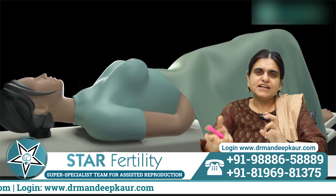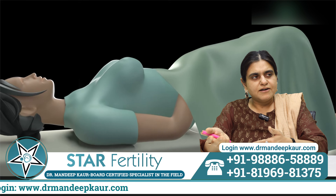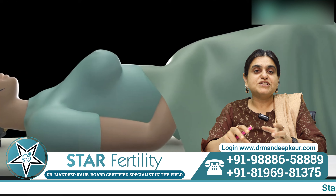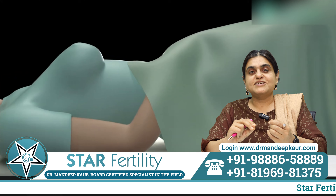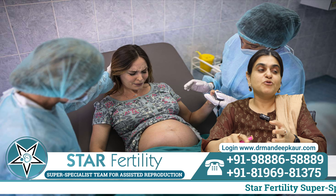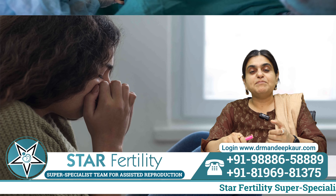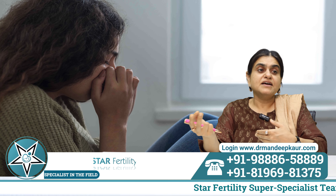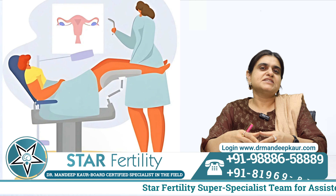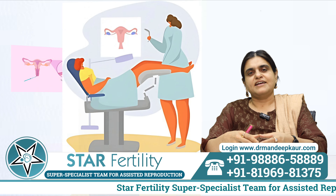Most of the time, people who have done HSG without anesthesia are the ones who spread fear among others — saying it is a very painful procedure, more difficult than childbirth or any other treatment — and people carry that phobia into subsequent treatments as well. So the best way to go about it is to do HSG under anesthesia.